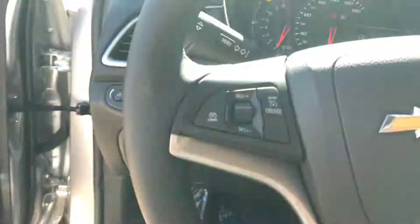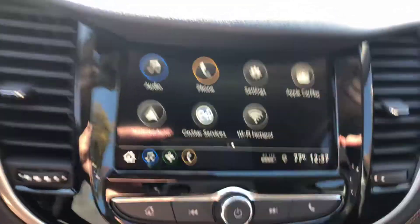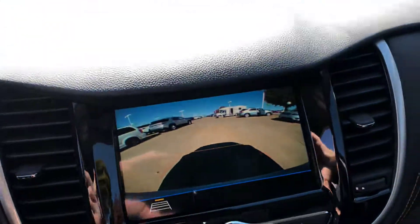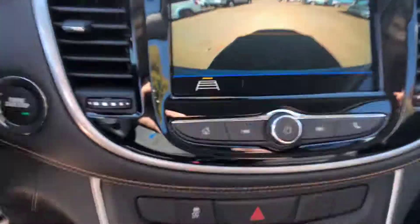You've got your power locks, power windows, cruise control, Bluetooth. Again, here is your touch screen — once you put it in reverse your backup camera will appear. It has the lines, and when you turn, the lines are going to move either way.